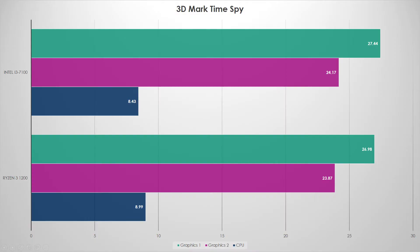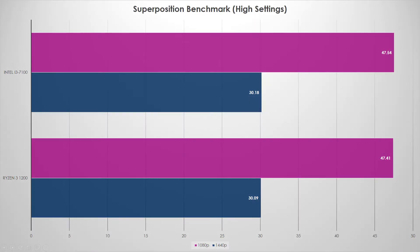Time Spy shows nearly identical results. On the graphics-based test they're so close I'd call it margin of error — about half an FPS difference on graphics test one and around 0.3 FPS on graphics test two. The CPU score is also about half a frame faster for Ryzen. We're looking at roughly a four to five percent difference overall.